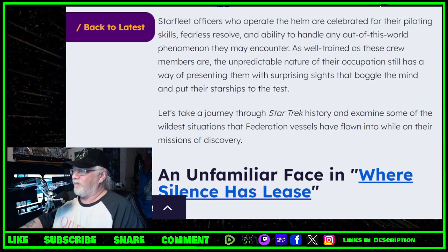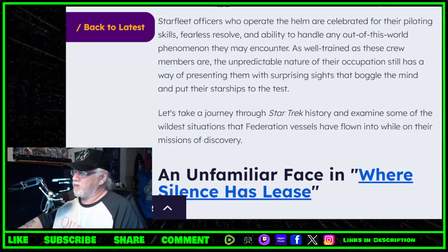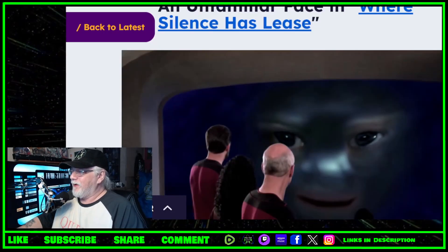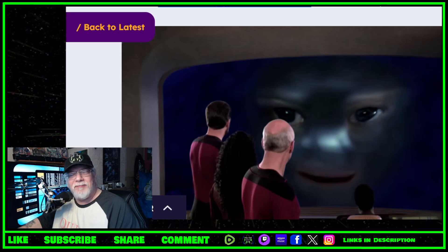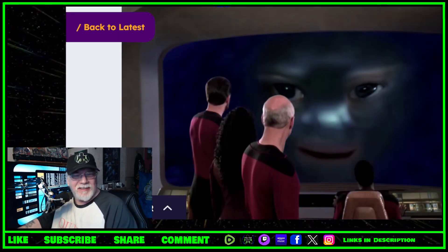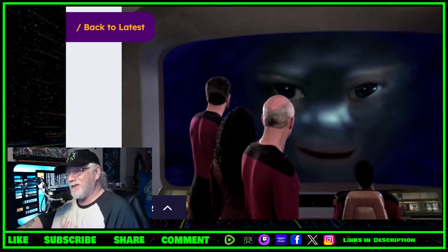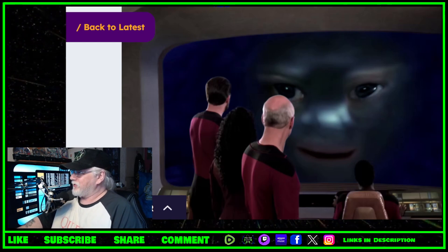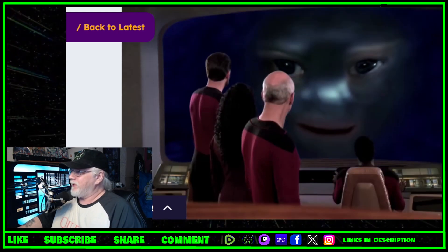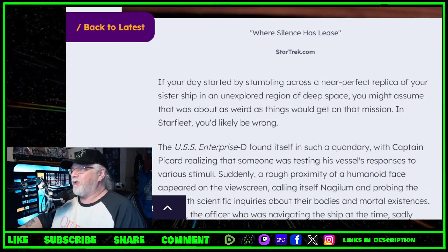First up: an unfamiliar face in 'Where Silence Has Lease.' But I think it is a familiar face — I'm not sure the voice is familiar. This is Nagailum — or Nagilum, I can't remember how it's pronounced — from that episode. I find this one the scariest episode of Next Generation because it is quite brutal in a scientific way.